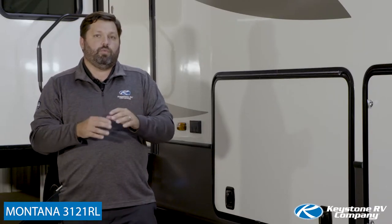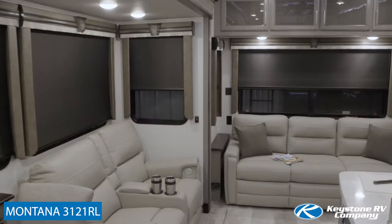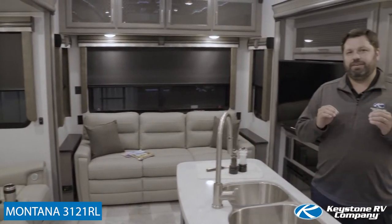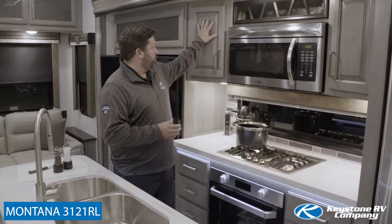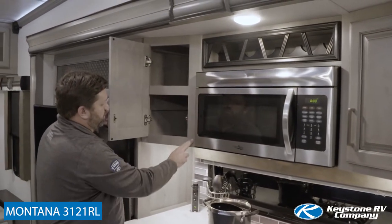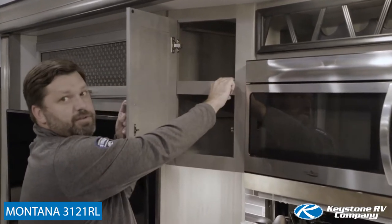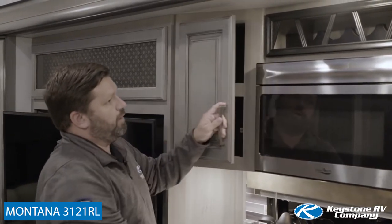On top of that, we have completely redesigned the Montana interior with what we're calling the Modern Maple Edition. The Modern Maple Edition is the biggest interior redesign we've ever performed in the 21-year history of Montana fifth wheels. The centerpiece are these gorgeous glazed maple cabinets surrounded with solid hardwood maple framing, so all of the cabinet framing in Montana fifth wheels is now solid hardwood without wrap pieces.